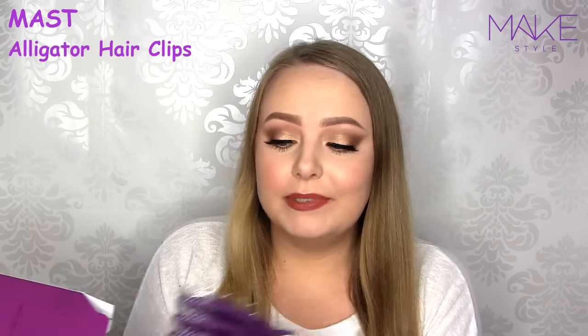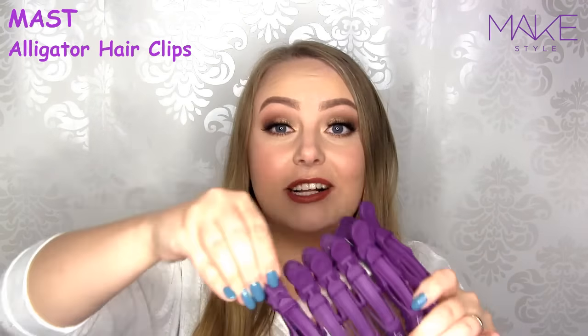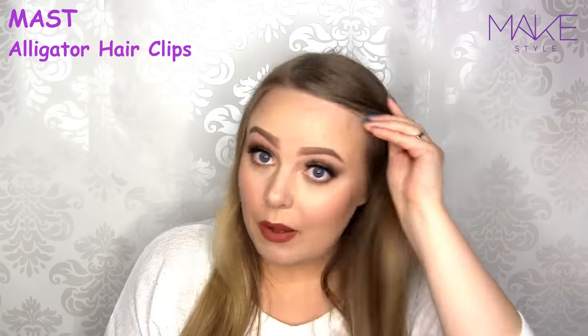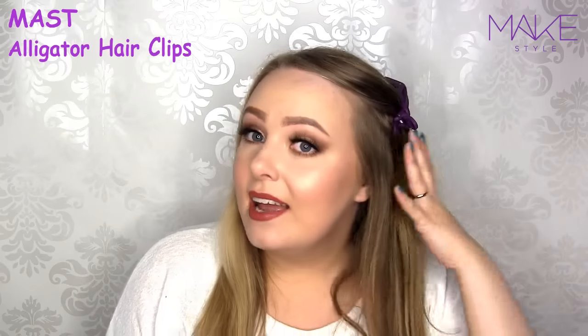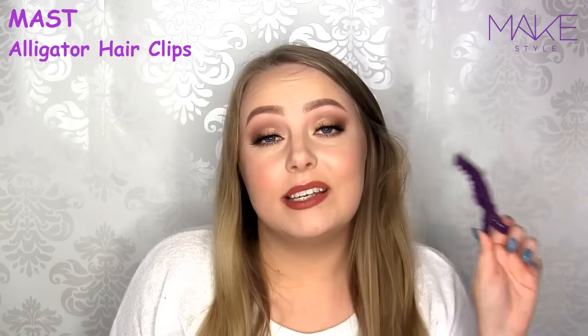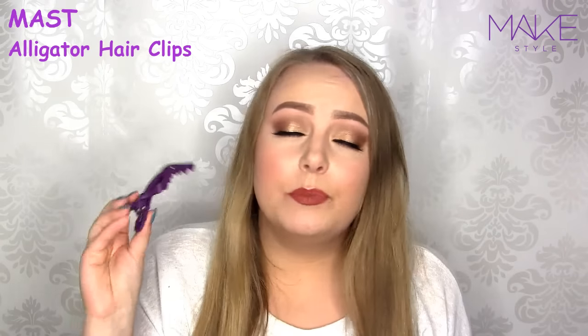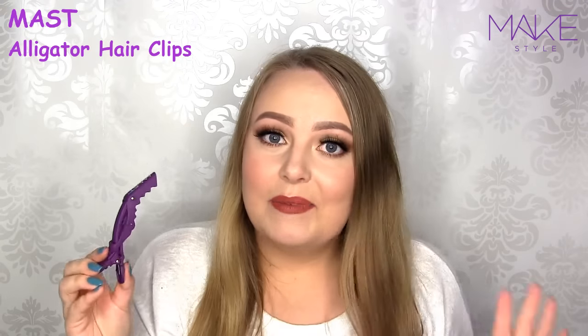So the next thing I picked up is these alligator clips, also by Must. These are clips for your hair — if you're straightening or curling and you want to clip up a part of your hair, you just go like that and then do the other part. I actually already own these ones as well. These are the only ones that can actually keep my hair in place while I'm curling, because my hair is so long. So this is perfect for girls with long hair, but of course it also holds up short hair.